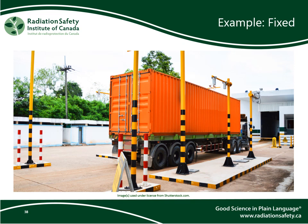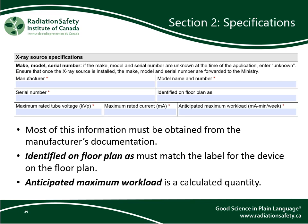This concludes part 2 of the course, where we went over how to complete section 1 of the form. In part 3, we go over how to complete section 2. For each source you are registering, you will need to enter the make, model, and serial number of the source, and indicate how the source is identified on the floor plan. You will also need to report the maximum rated tube voltage and the maximum rated current. Most of this information must be obtained from the manufacturer's documentation. If the necessary information is not supplied in the documentation, you may need to contact the manufacturer to request it.